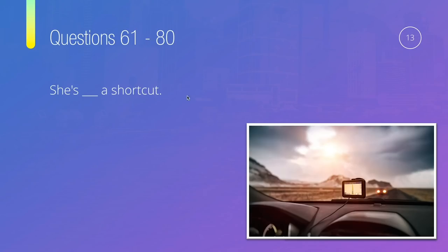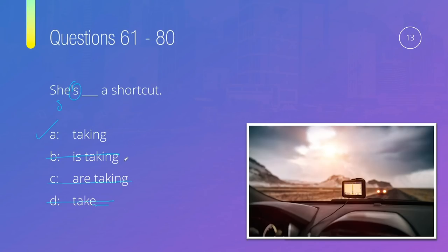Question thirteen: She's something a shortcut — is it 'she's taking a shortcut,' 'she's is taking a shortcut,' 'she's are taking a shortcut,' or 'she's take a shortcut'? We already have the subject and be in 'she's' (= she is), so we don't need another be. 'Take' has no -ing. The correct answer is 'she's taking a shortcut' — she is taking a shortcut.